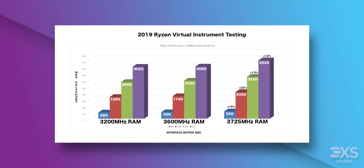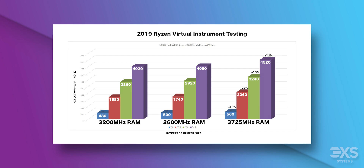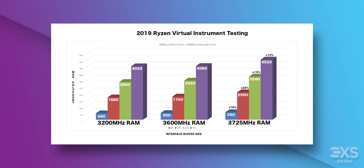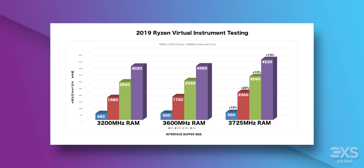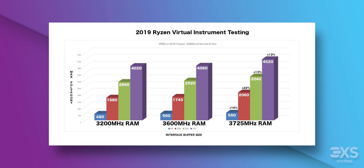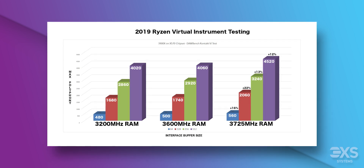The DSP-based test measures how many instances of the same plugin can be run at one time. The virtual instrument test uses multiple instances of Kontakt to see how many notes of polyphony can be played simultaneously. The different columns represent four different buffer sizes of the interface it was tested with, from 64 samples up to 512. Compared to the DSP test with an average 5% increase, there was a much more noticeable difference — up to 22% — between the 3,200 MHz RAM on the left and the 3,725 MHz RAM speed on the right.